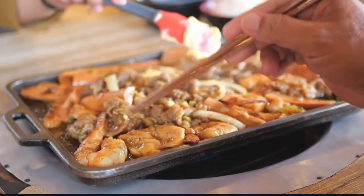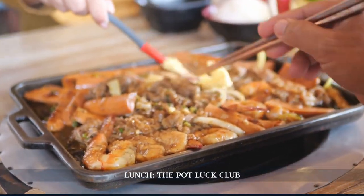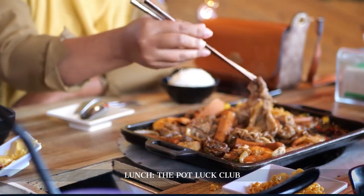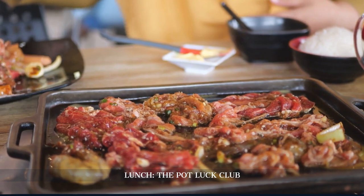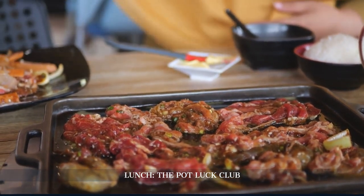After immersing ourselves in contemporary art, we head to the Potluck Club for lunch. Located in the same building as the Test Kitchen, this restaurant offers a relaxed yet refined dining experience. The menu, designed for sharing, encourages guests to sample a wide range of flavors and dishes.